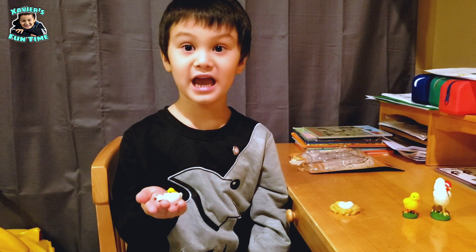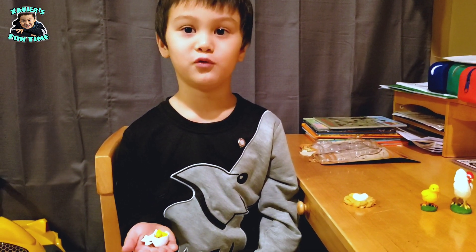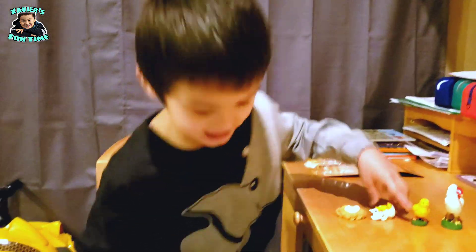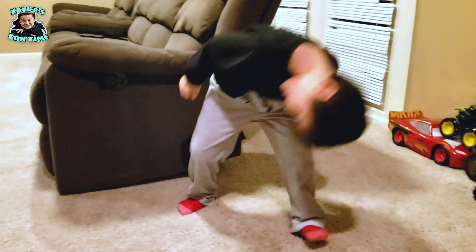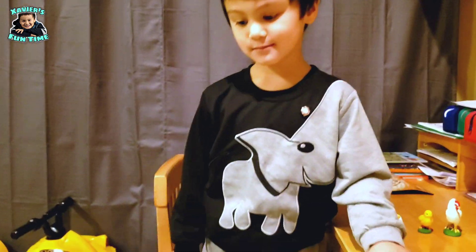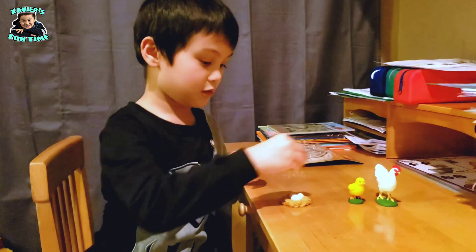After they hatch, they will come out and start looking for food. They peck on the ground to find food, just like this! And baby chickens are furry, just like this one.